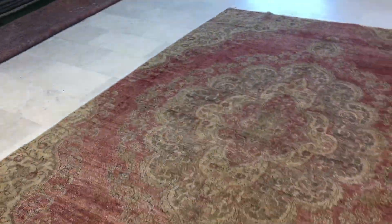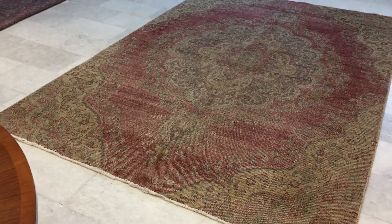Let me show you from the other side as well. Just a little bit of a difference in color from one side to the other. Absolutely stunning carpet.